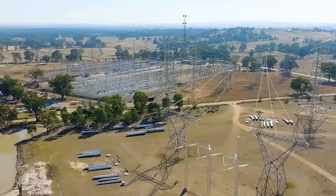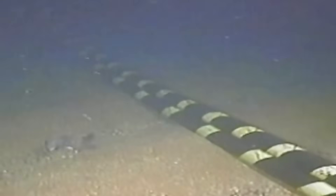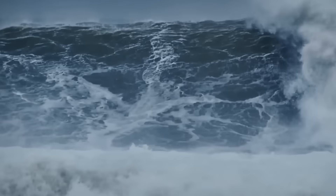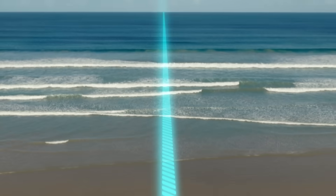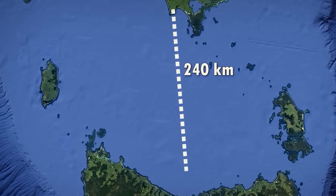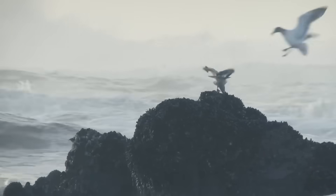A 750 megawatt river of electricity, enough to power 750,000 homes, is about to be forced through a set of cables buried under one of the world's roughest stretches of water. This is Marinus Link, a 345 kilometer long energy and data superhighway that almost no one will ever see — an invisible lifeline being laid at the bottom of Bass Strait. But how do you bury a power grid under a raging sea?